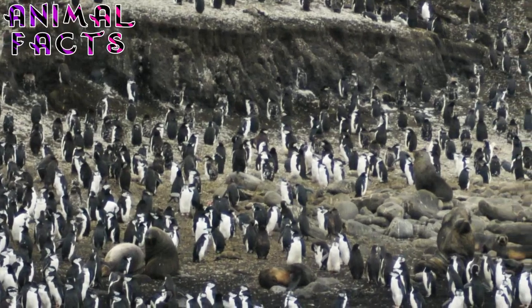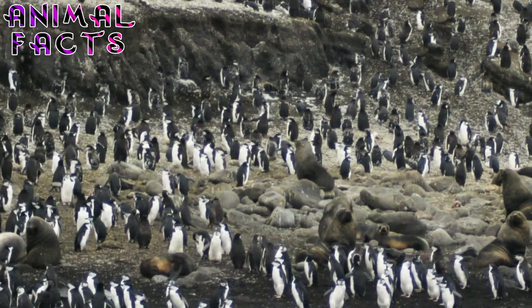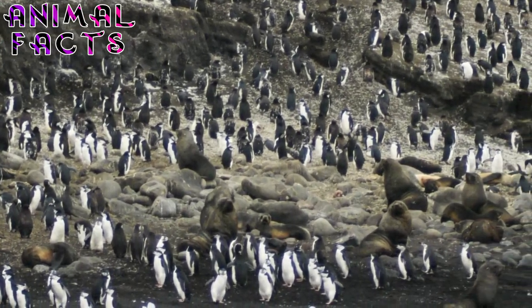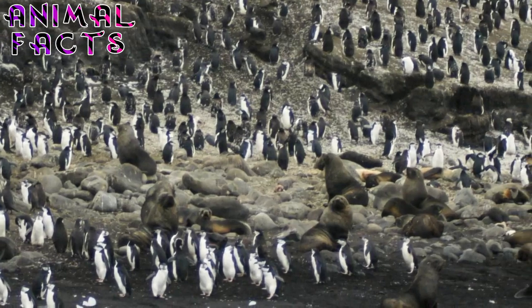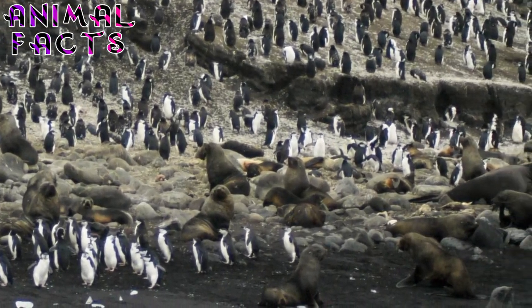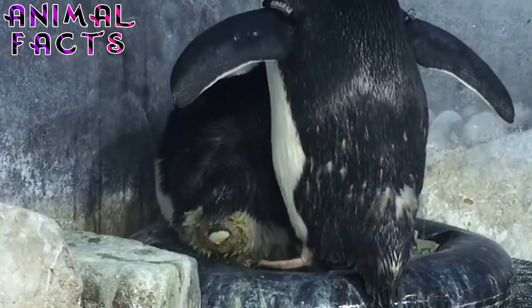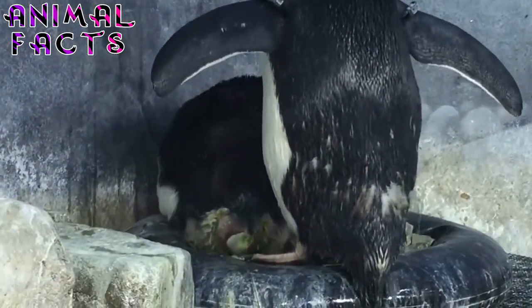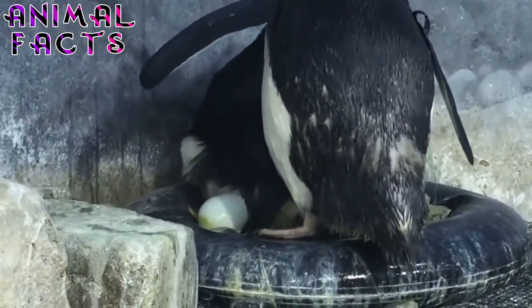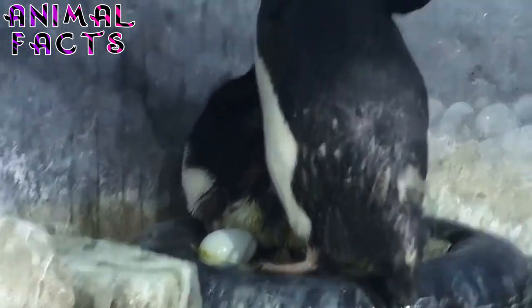Fact 9. The macaroni population is estimated to be about 18 million, the largest of any species of penguin. That said, the population is believed to have decreased by at least 30% in the last 30 years. This decline has resulted in the species being classified as vulnerable on the IUCN's list of threatened species. Some factors thought to contribute to the decrease include interaction with fisheries, marine pollution, and reductions in their food supplies caused by climate change and commercial fishing.